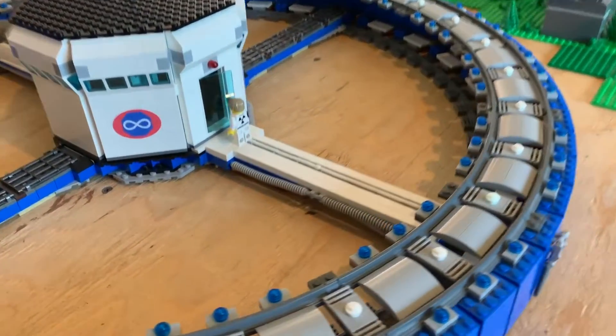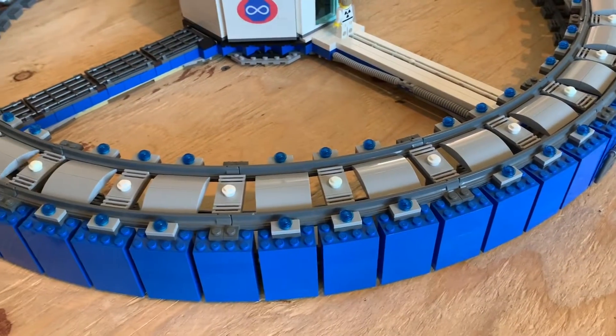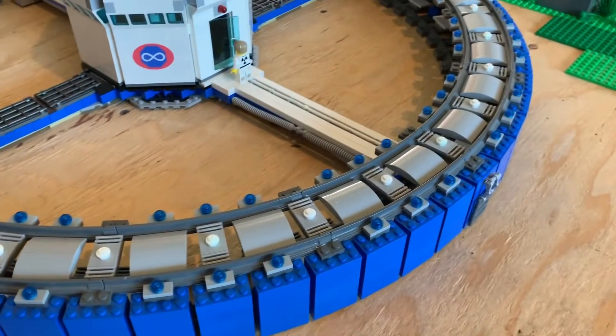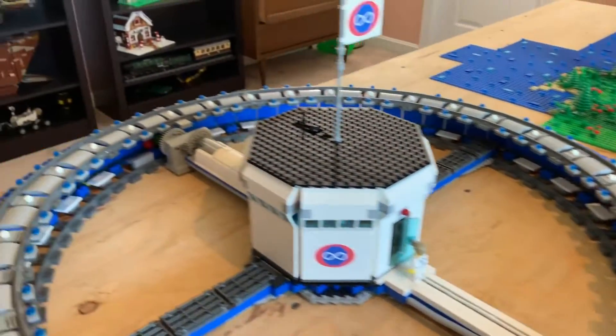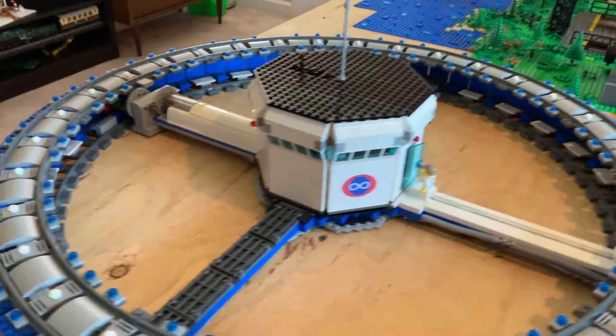Until I finish it, every fourth piece on the train track on top of it is missing for some reason. But I'll make a separate video on this.